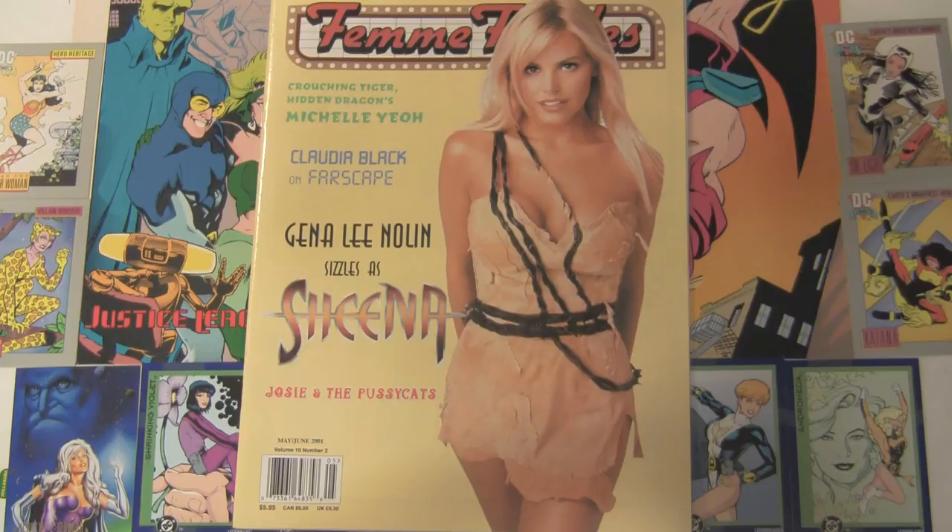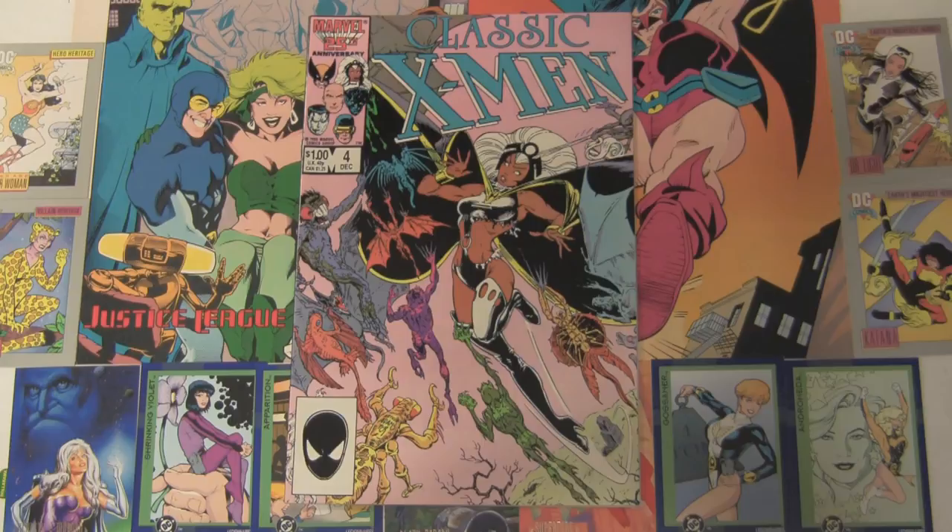This isn't a cheat — Sheena is a comic book character. This just happens to be the live-action crappy TV show that starred Gina Lee Nolan. This is Femme Fatales number two of volume ten. Here's another Arthur Adams cover: Classic X-Men number four with a nice torn Storm costume. But Storm, your costume's so teeny already, can you stand to have it torn?